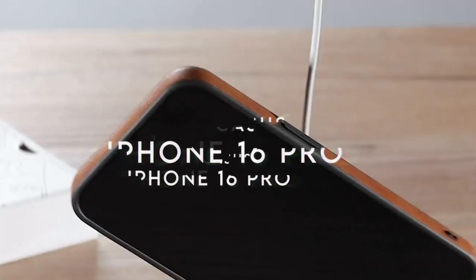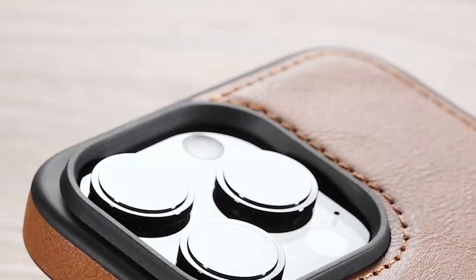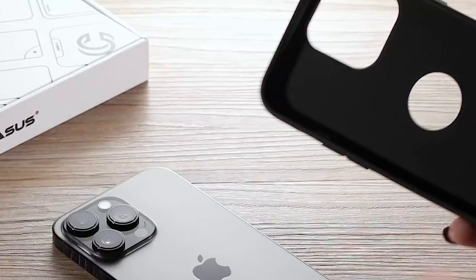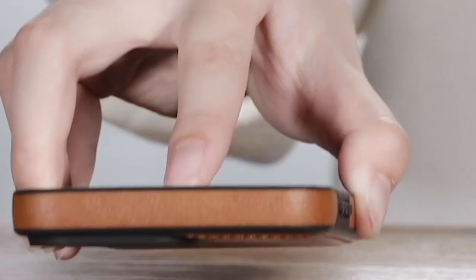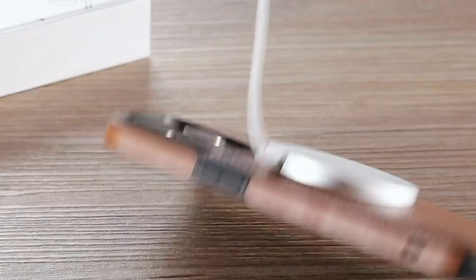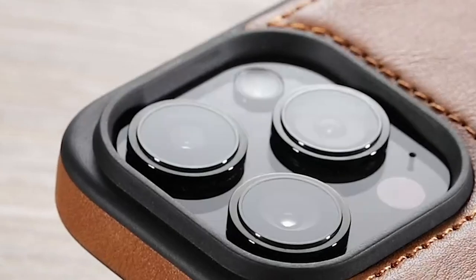At number four, Casus. Looking for a sleek case that delivers without the bulk? The Casus case adds just 0.1 inch to your device, keeping it slim and stylish. Its hidden strong magnets ensure seamless compatibility with MagSafe chargers and accessories, while also working perfectly with standard wireless chargers — no more fumbling around with cords, just snap and charge.